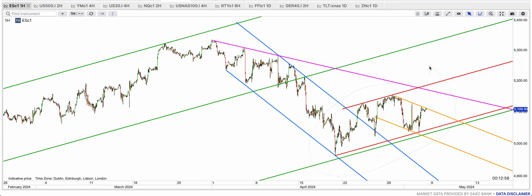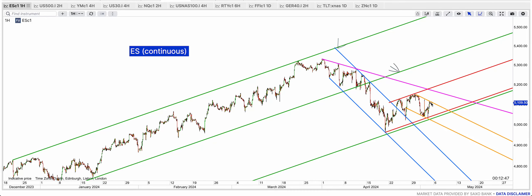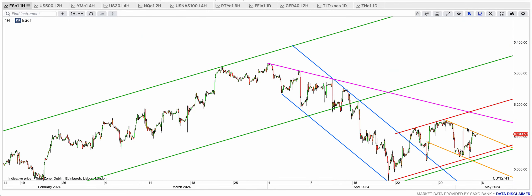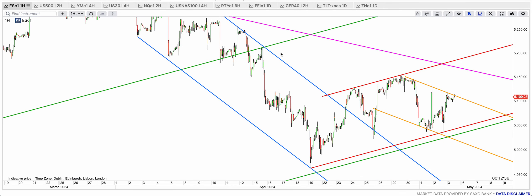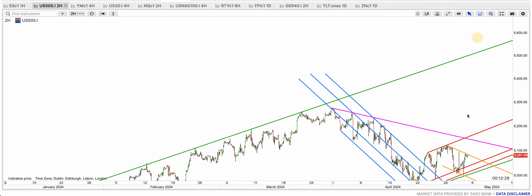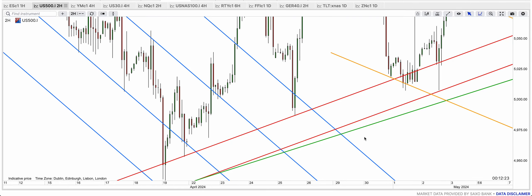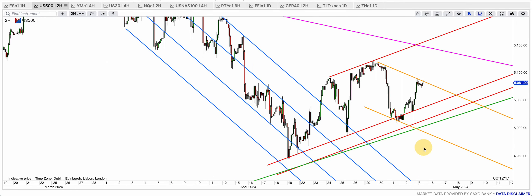This is a bear flag — a very clear bear flag — but bear flags sometimes break to the upside, which makes things extremely bullish. The first target is the purple resistance at around 5,170. I think the break of that golden bull flag is going to deliver that rally. On the SPX it's exactly the same story: that red bottom band held, and it fell short by maybe one point. The golden resistance will in two, three, or four days be broken, I think.